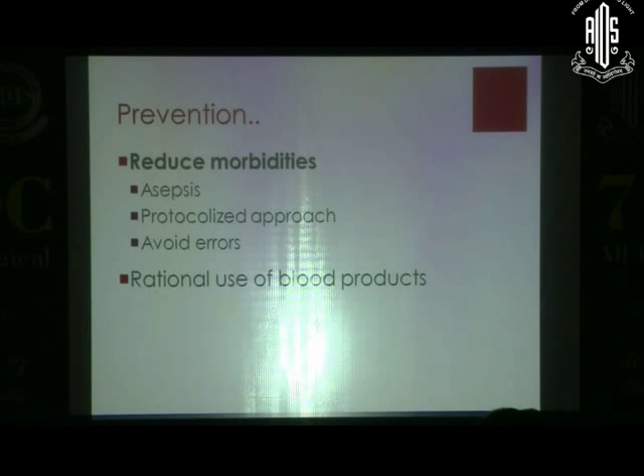Reduce the morbidities: prevent sepsis at every cost, have a protocolized approach, avoid iatrogenesis, don't give fluctuations in saturation, and use rational use of blood products — don't give blood products too frequently.